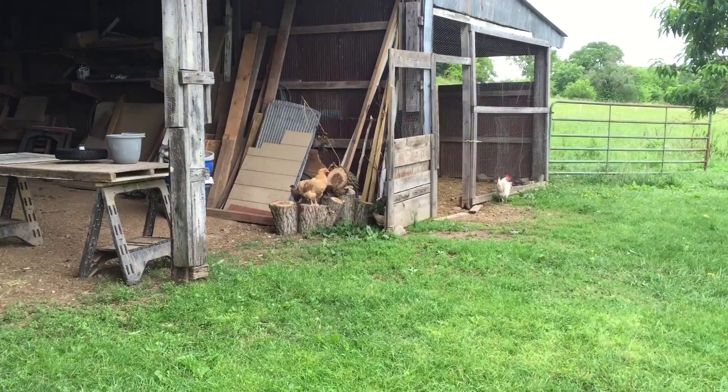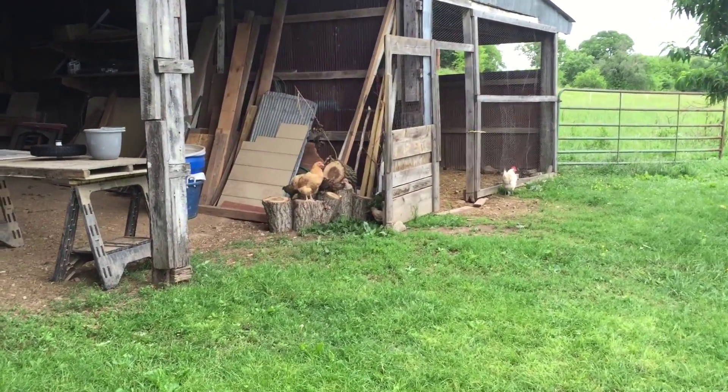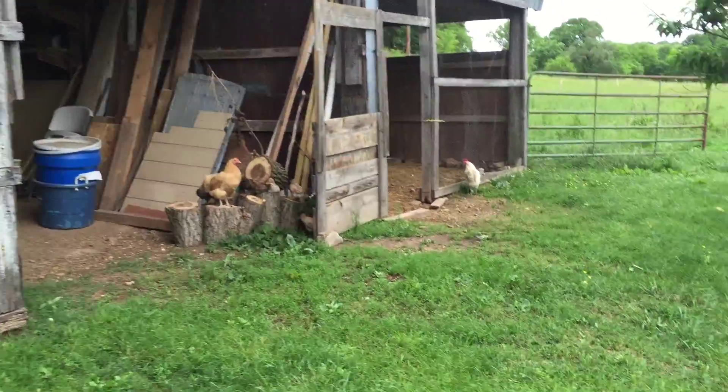Then there's Mama Hen with all her little chicks. Let's go on inside.